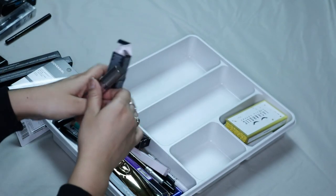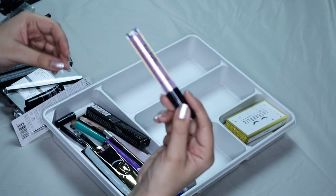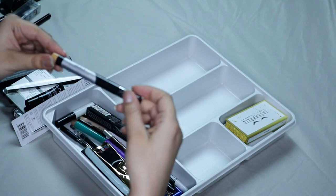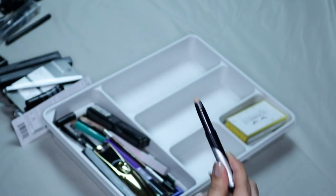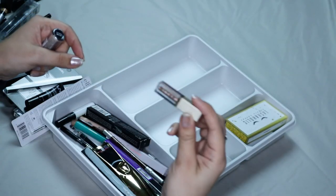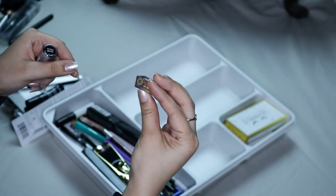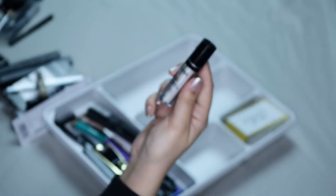Then I have the Siate Eye Luster Cream Shadow. This came in one of my subscriptions and I didn't like it, so I'm gonna be getting rid of it. Then I have the Kat Von D Color Correcting Eyeshadow Primer. I don't really use this — I don't know why, there's nothing wrong with it, it's pretty much skin color — but I don't like it. Then I have the mini Stila Magnificent Metal Glitter and Glow Shadow in Kitten Karma, and I'm gonna be keeping this because it's really beautiful.